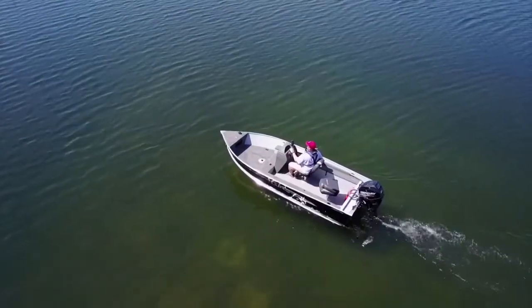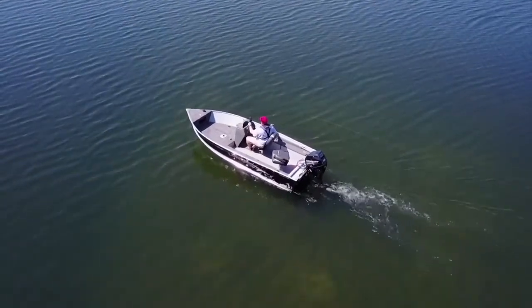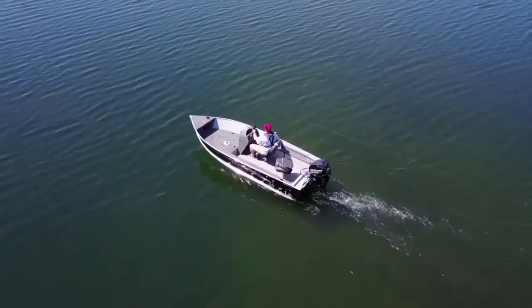Here's something you don't see often in small boats — comfortable pedestal seats. It comes standard with two swivel pedestal seats along with an additional seat base on the bow platform.